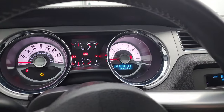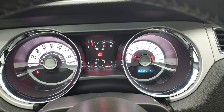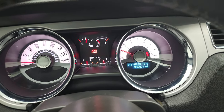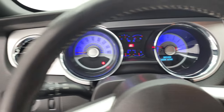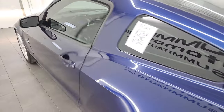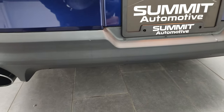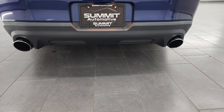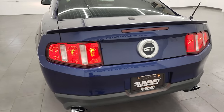We'll start it up and listen to that exhaust — take a look under the hood. Starts right up. No check engine lights or anything like that. You can see that instrument cluster changes color. That Borla exhaust is really nice. Got a very deep throaty sound to it.